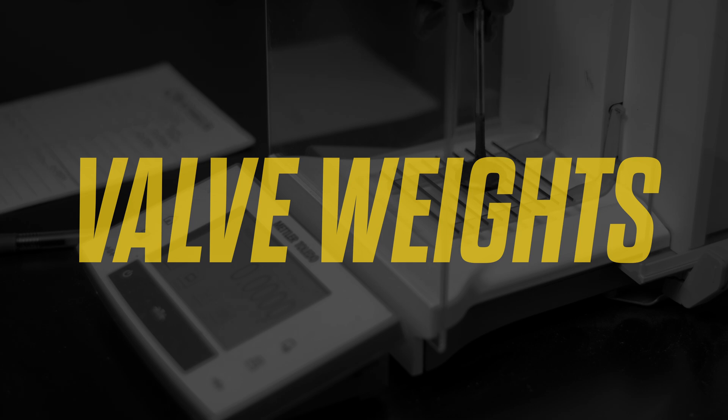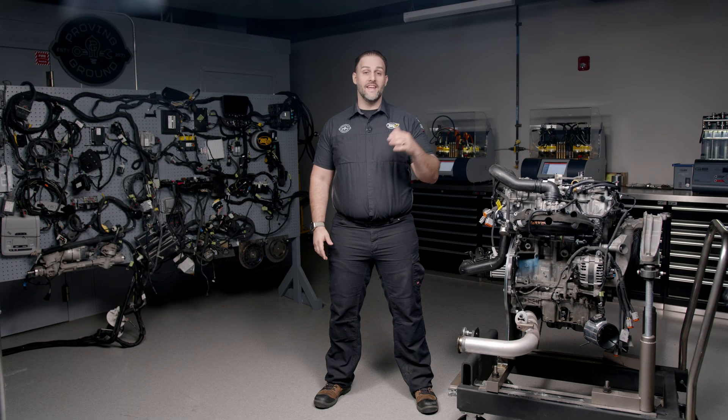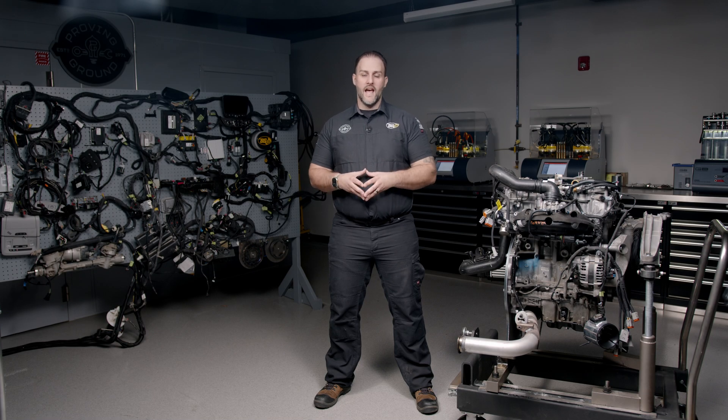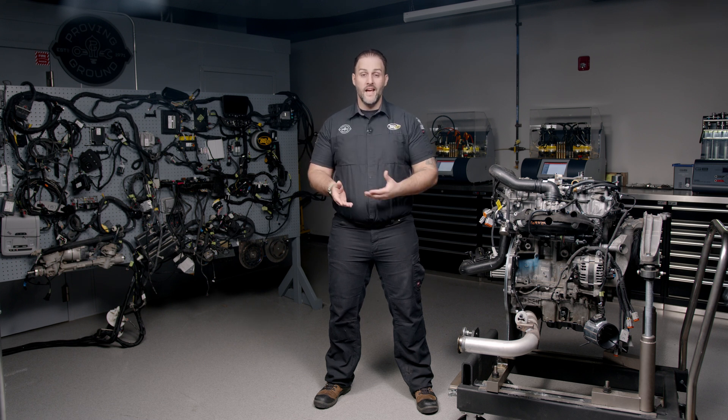Now on valve weight. We started off using an ASTM procedure that measured the intake and the exhaust valves before and after the service. The service used was the BG Platinum Fuel System Service. By doing that service, we had a reduction of valve weight on average of 0.028 grams across all the valves. What that means is you're not going to have carbon build up to the point where it causes misfires and cylinder head replacement. The benefit is better cylinder combustion, which means better fuel efficiency and fuel economy.